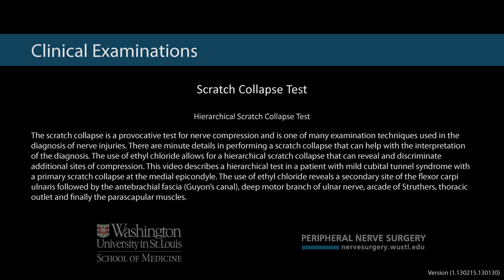The scratch collapse is a provocative test for nerve compression and is one of many examination techniques used in the diagnosis of nerve injuries. There are minute details in performing a scratch collapse that can help with the interpretation of the diagnosis. The use of ethyl chloride allows for a hierarchical scratch collapse that can reveal and discriminate additional sites of compression.